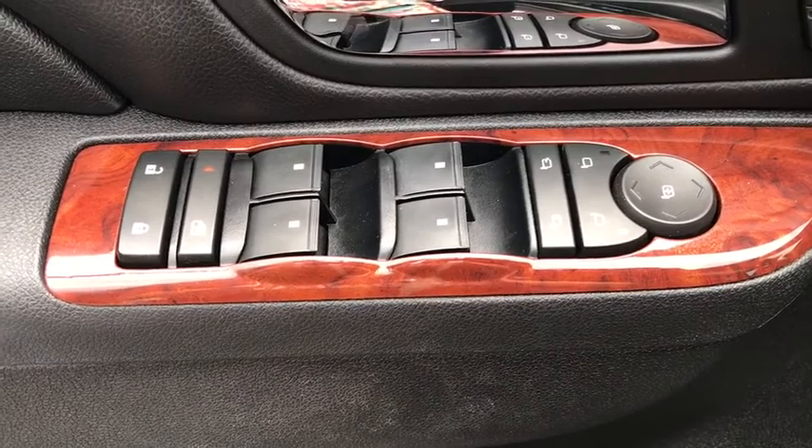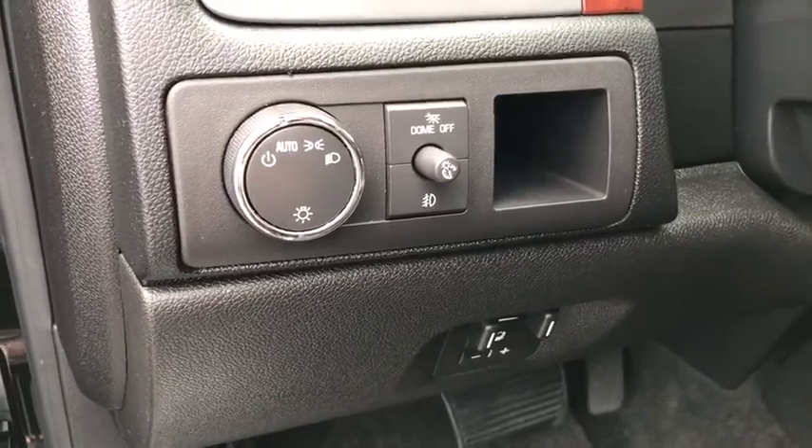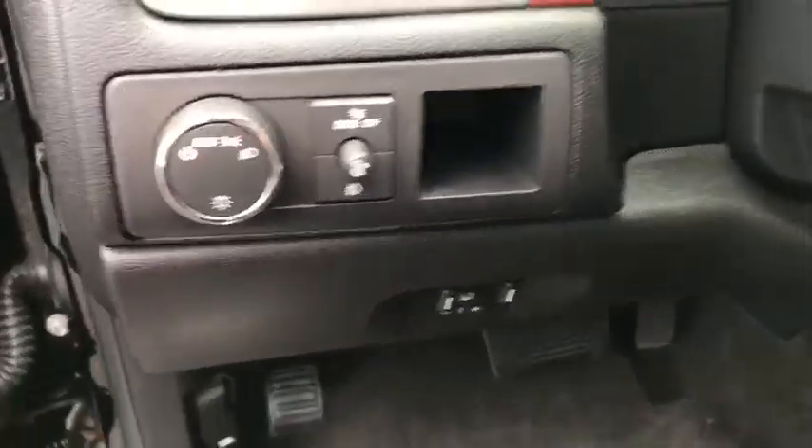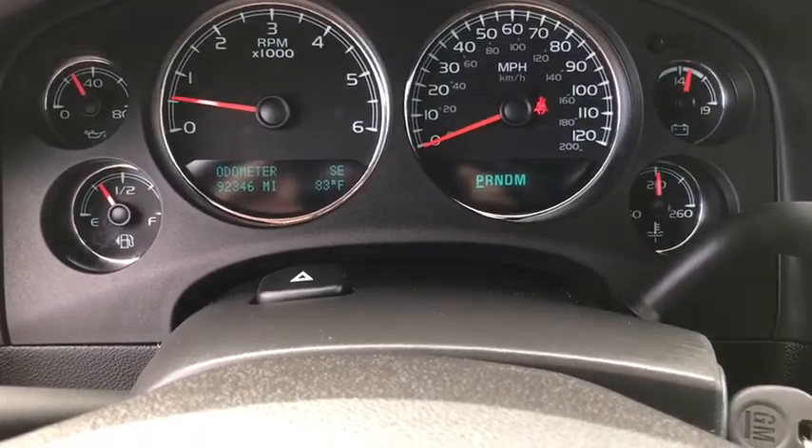Heated and cooled front seats, four-wheel disc brakes, universal garage door opener, USB connection, heated front seats, electronic stability control, CD player, security system, trip computer, rear window defroster.